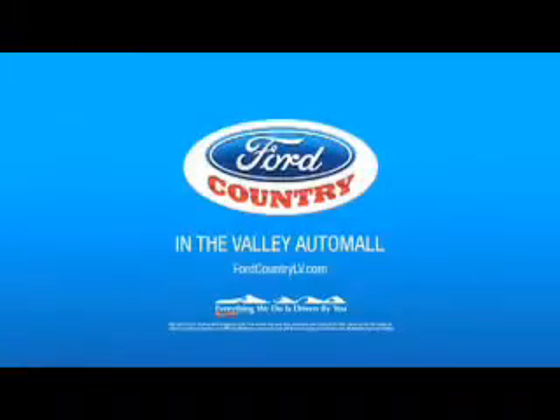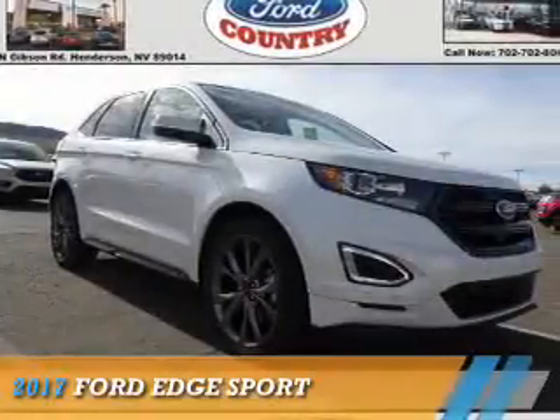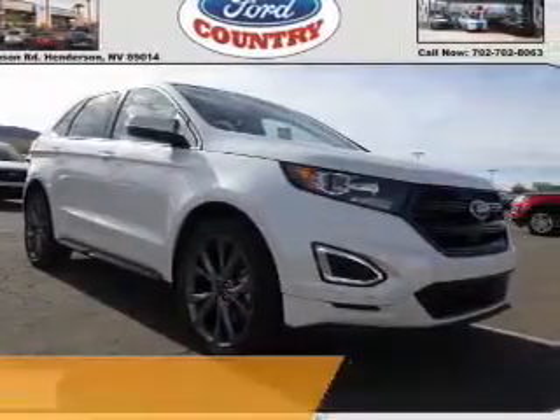Visit Ford Country in the Valley Auto Mall today. Presenting the 2017 Ford Edge.